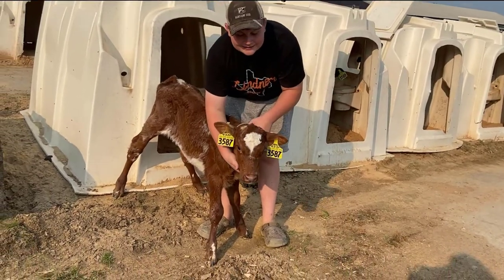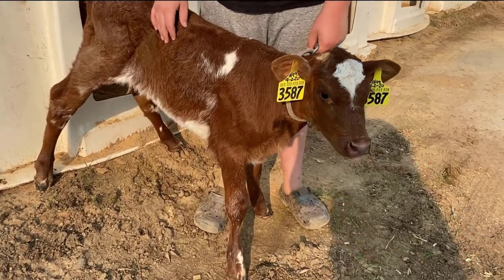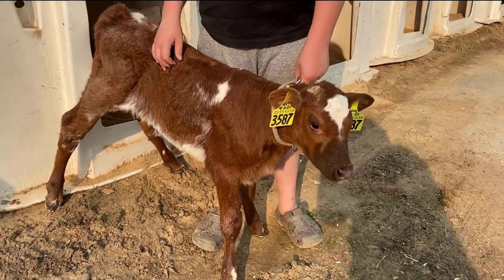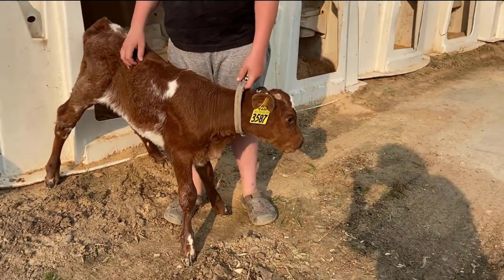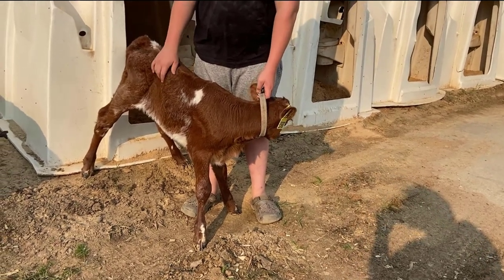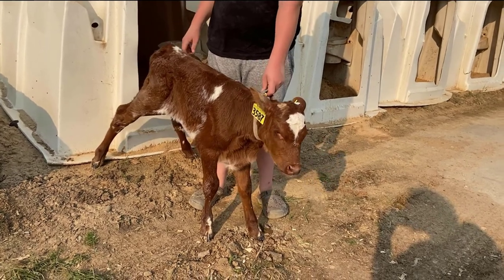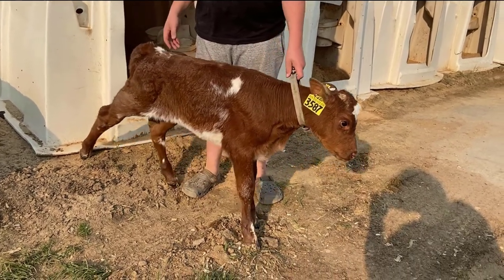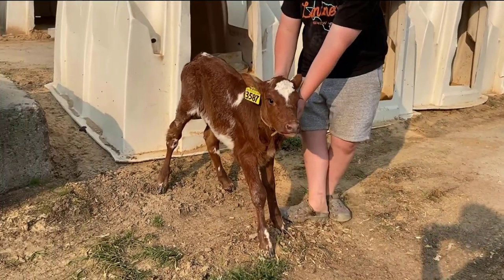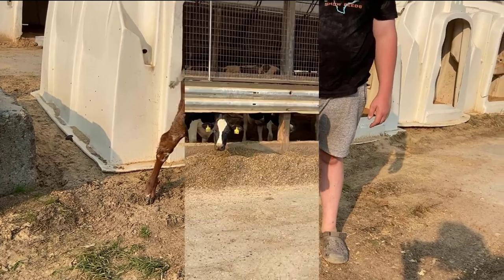This is Regan and she's a milking shorthorn calf. She was just born on September 2nd and she is a female, so she's a heifer. When she is about two years old she should have her own calf, which will then make her a cow and she will start milking as a cow.